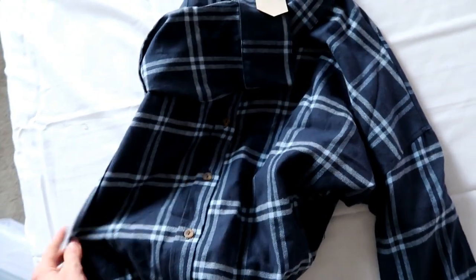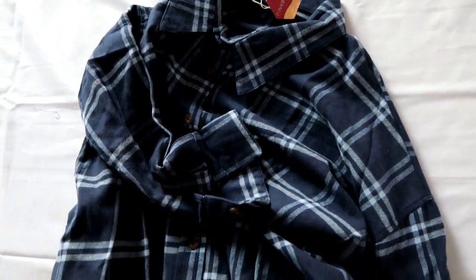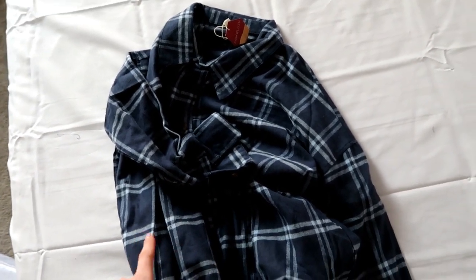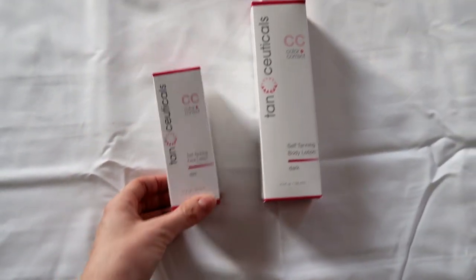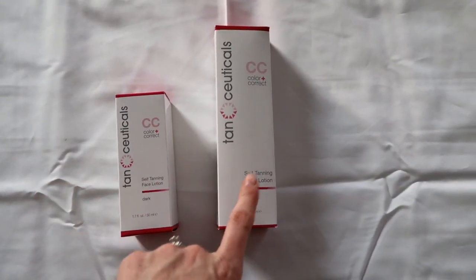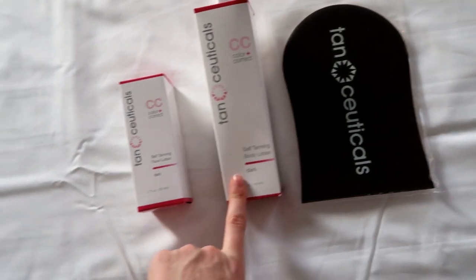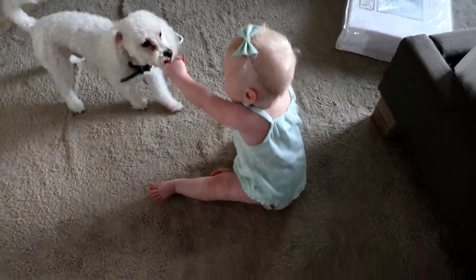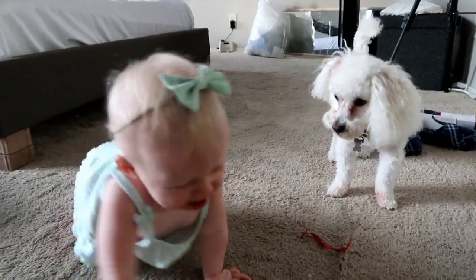I want to show you guys some more things we just got in. This first one is from Shop Pink Blush — it's a plaid button-up, super cute. I'm thinking it'll be cute tied around a pair of shorts for now until it gets cold enough to wear properly. I also got in this product from Tan Seuticles — the self-tanning face lotion and the self-tanning body lotion, plus the application mitt. I'm really excited to try out a new tanning product and I will let you guys know what I think.